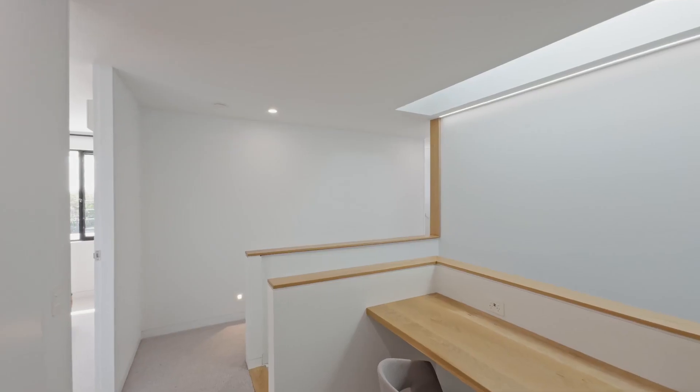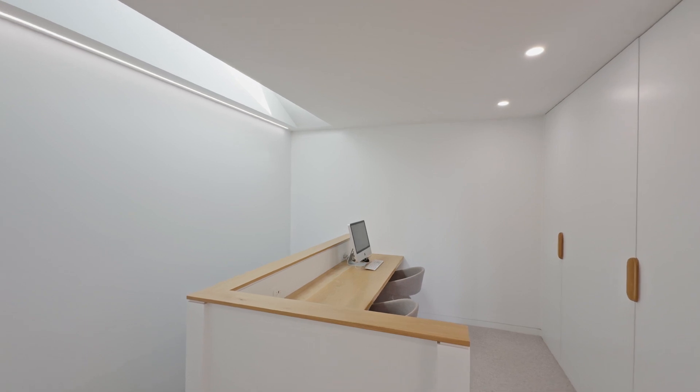Moving upstairs, you'll find a custom three-seat study, extensive storage options and plush wall carpeting, creating a comfortable and functional workspace.